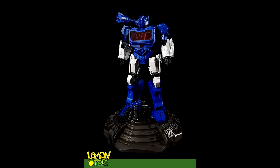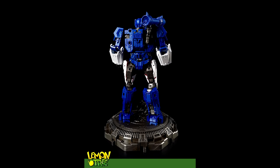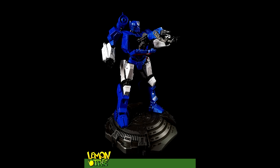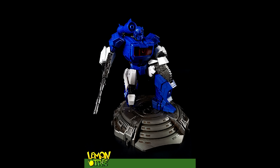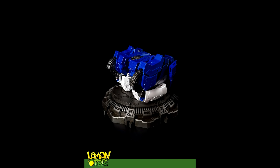Moving on to third party MP scale news — Lemon Tree is still around. We haven't got anything from them but they're still showing us stuff. LT-04 Blueberry is their Soundwave — it's early stages prototype. He does come with a little Ravage, he turns into a cassette player, and there's a nice little stand. I think their Prime figure is about to come out — I may check it out since they're a new company. Their Soundwave looks decent so far.